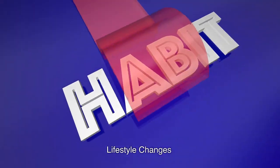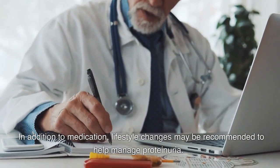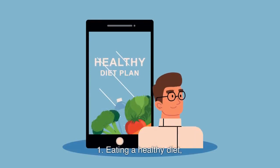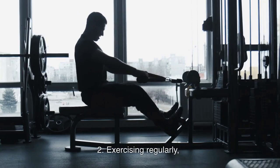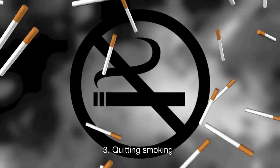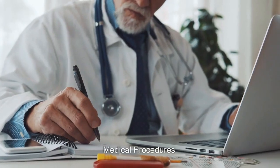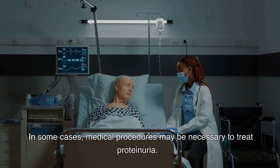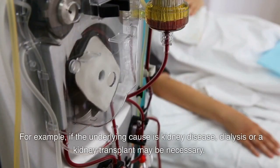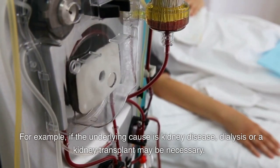Lifestyle changes. In addition to medication, lifestyle changes may be recommended to help manage proteinuria. These changes may include: 1. Eating a healthy diet. 2. Exercising regularly. 3. Quitting smoking. 4. Limiting alcohol intake. Medical procedures. In some cases, medical procedures may be necessary to treat proteinuria. For example, if the underlying cause is kidney disease, dialysis or a kidney transplant may be necessary.